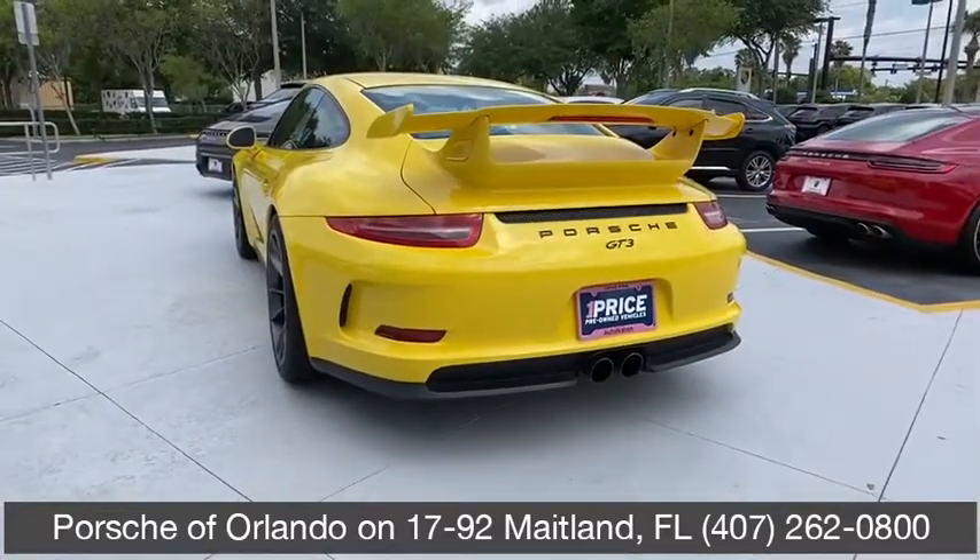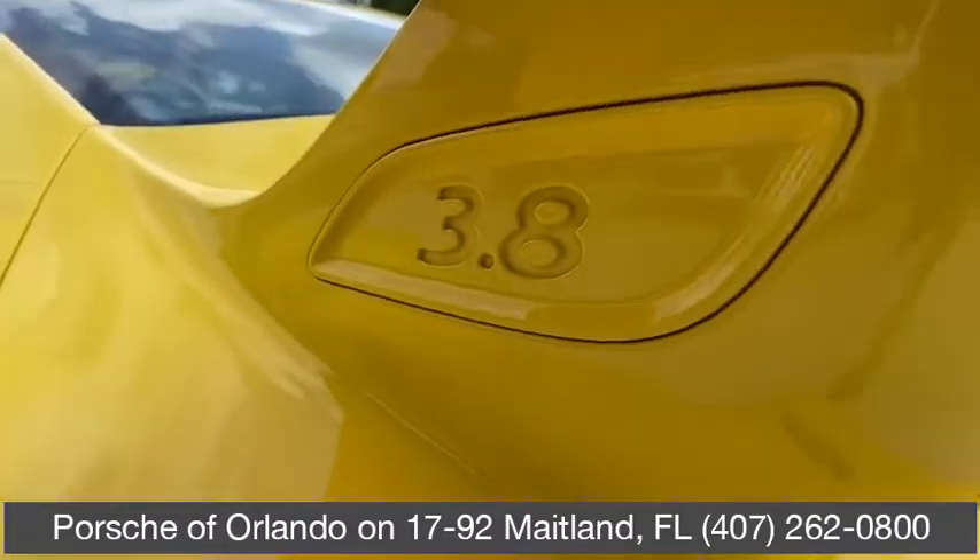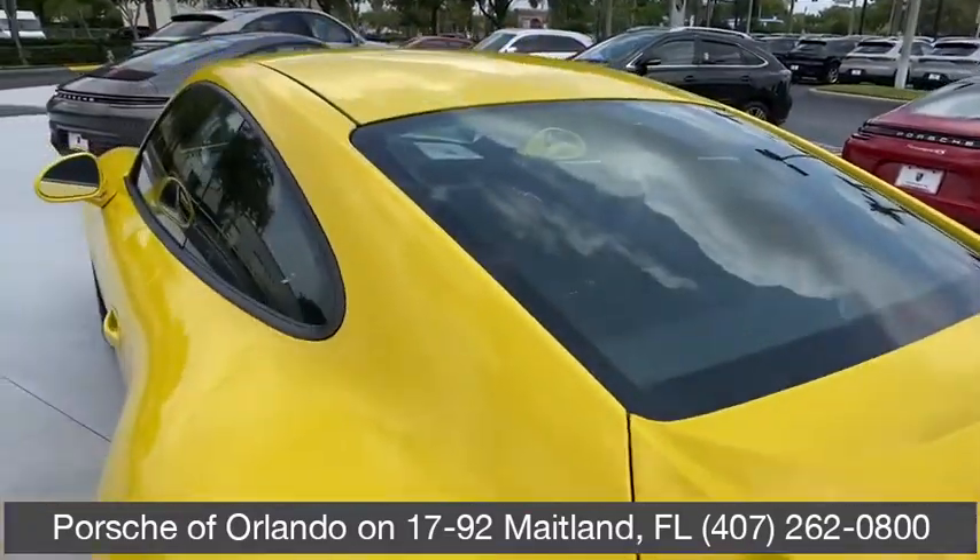AM-FM stereo radio, universal garage door opener, rear defrost, MP3 player, CD player, power door locks, bucket seats.